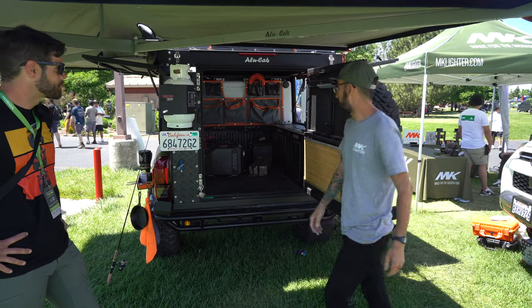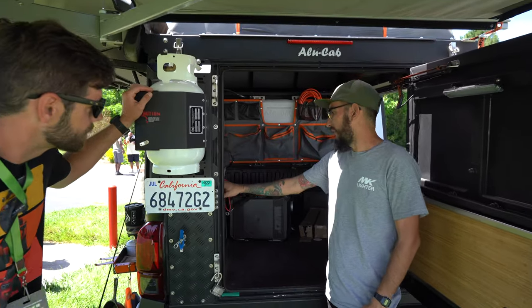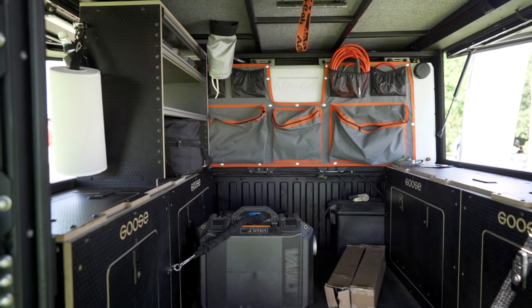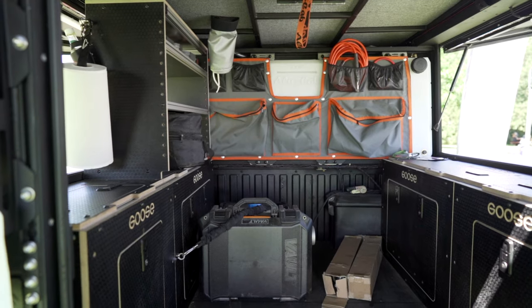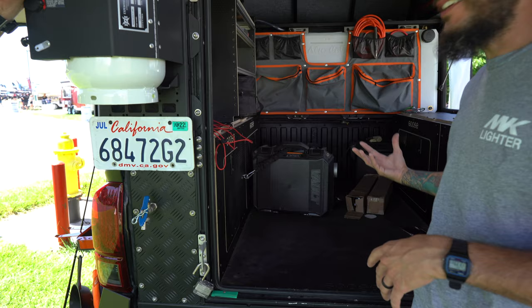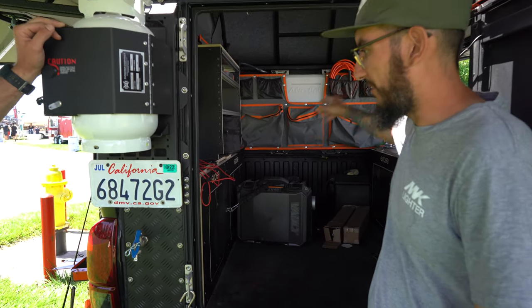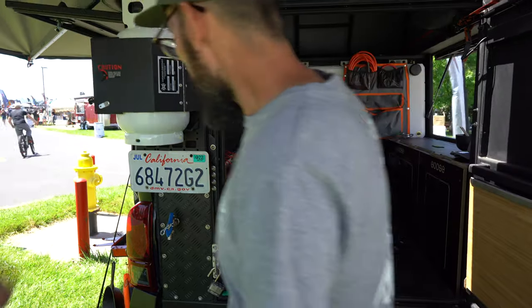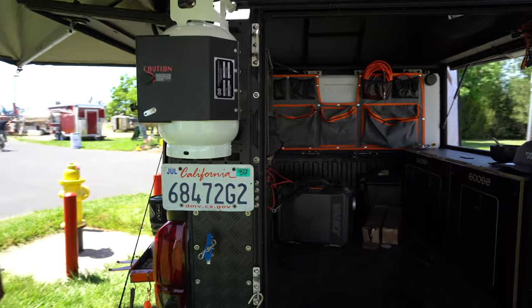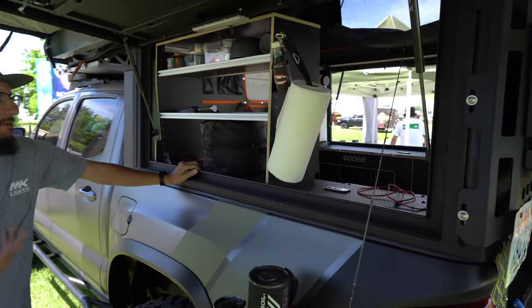So a little rundown — we have the Goose Gear utility shelves here, utility cabinets, pretty much stores all our stuff here. For the most part, everything is either Goose Gear or Alucab. There's a 13-gallon water tank back there. And on this side here we have a little shelf system also by Goose Gear that allows me to just keep everything organized.